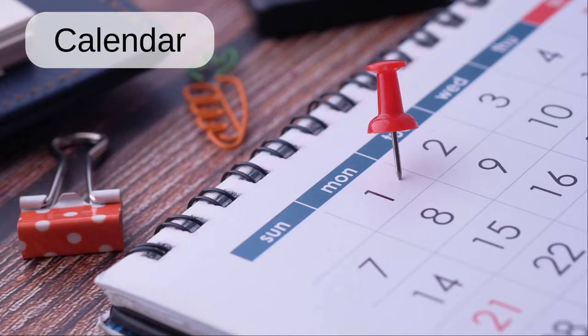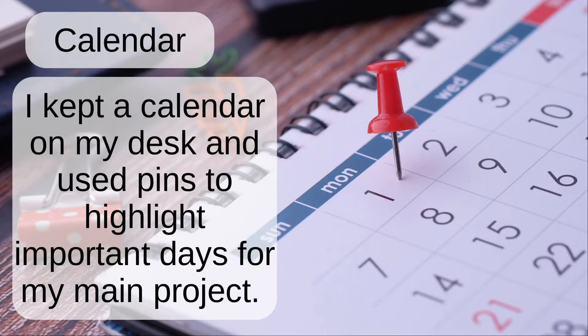Calendar. I kept a calendar on my desk and used pins to highlight important days for my main project.